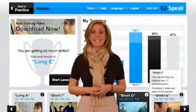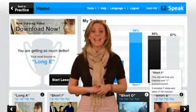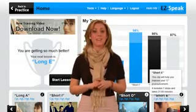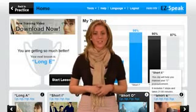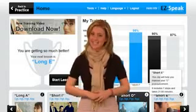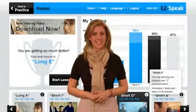EasySpeak is the ultimate solution for learning how to speak, and it is now available at an affordable price. We welcome you to try EasySpeak and test how fun and efficient it is.